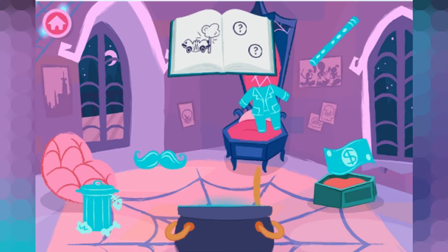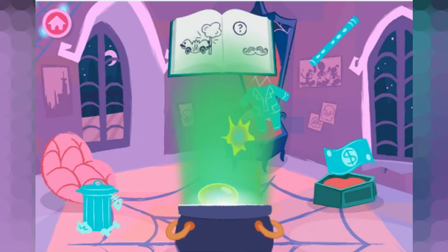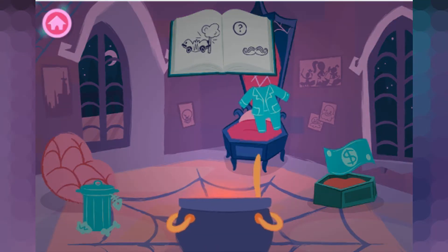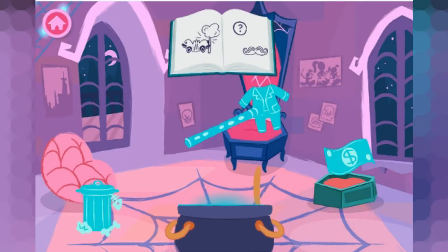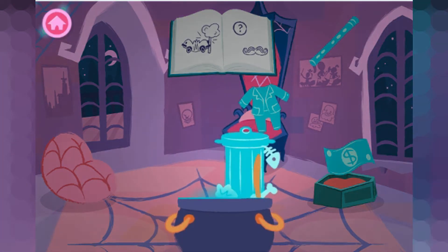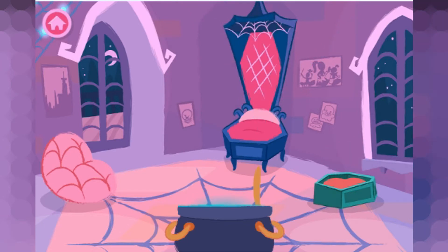Find ingredients that rhyme with this word. Crash. Mustache — that rhymes with crash! Yeah, that sounds right! Flute... oh no, those don't rhyme! Trash — that rhymes with crash! Perfect! It rhymes!